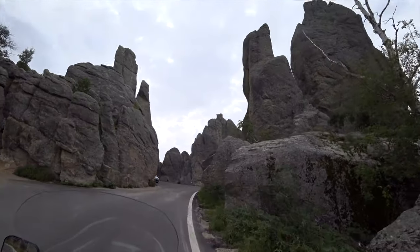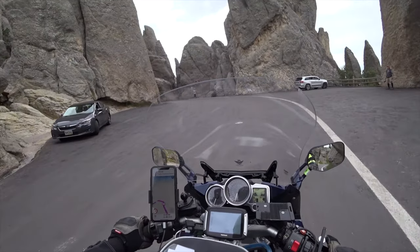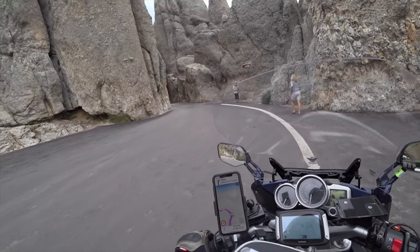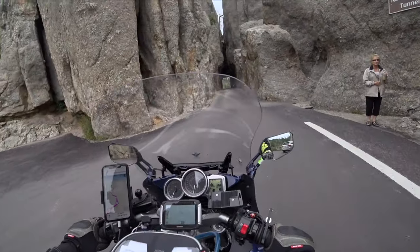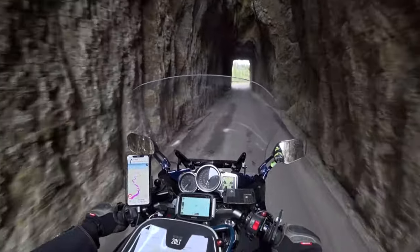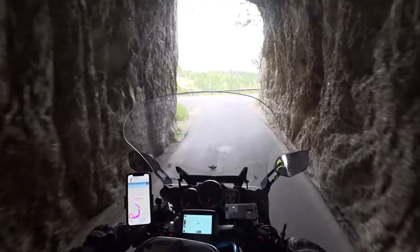It is — it's the Needles Eye Tunnel! Look at that. Awesome. You've got to really approach it carefully and make sure no one's in the tunnel, so you've got to look all the way through it.